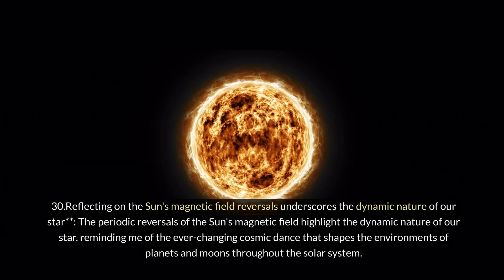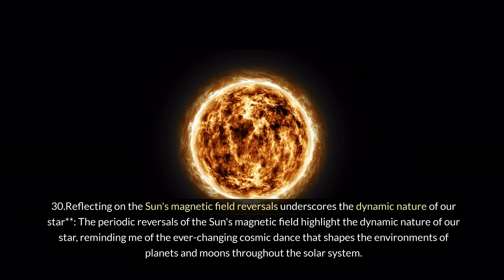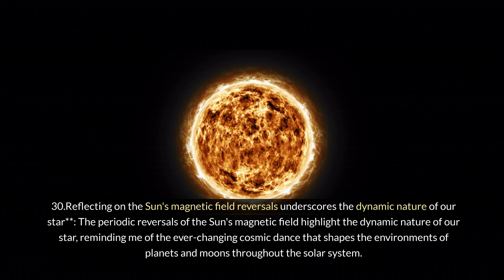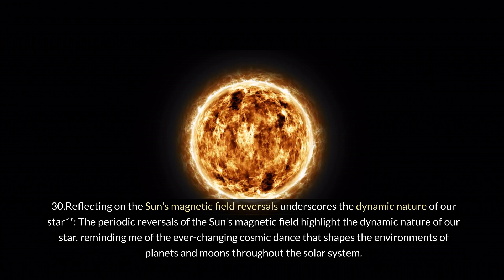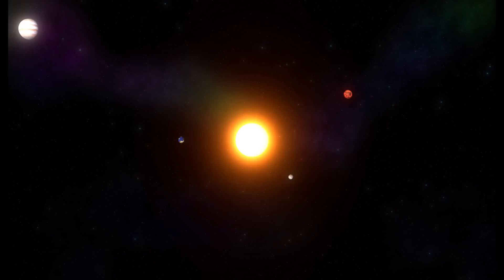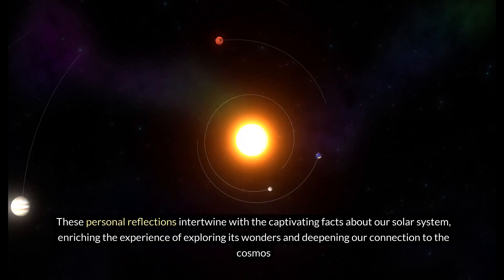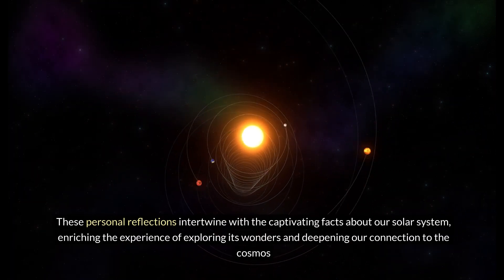Thirty: reflecting on the Sun's magnetic field reversals underscores the dynamic nature of our star. The periodic reversals of the Sun's magnetic field highlight its dynamic nature, reminding us of the ever-changing cosmic dance that shapes the environments of planets and moons throughout the solar system. These personal reflections intertwine with the captivating facts about our solar system, enriching the experience of exploring its wonders and deepening our connection to the cosmos.